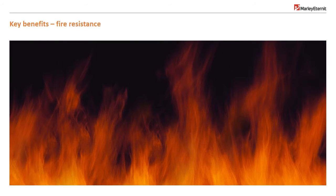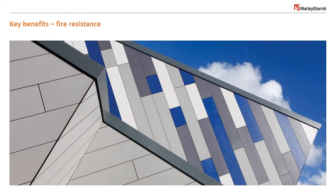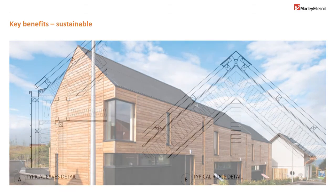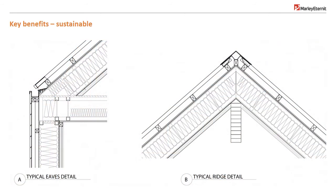Most fibre cement is naturally non-combustible and will not support the spread of flame. Most products are Class 0 to BS 476 and Class A2, non-combustible, to BS EN 13501. Fibre cement has been assessed by the BRE. Specifically, fibre cement slates achieve an A+ rating in the green guide. Generically, as roof or wall cladding, profiled sheeting achieves A or A+ ratings in the green guide, depending on construction.